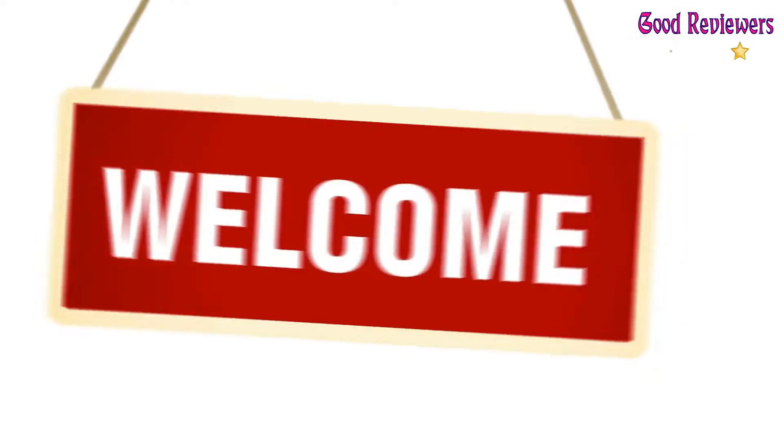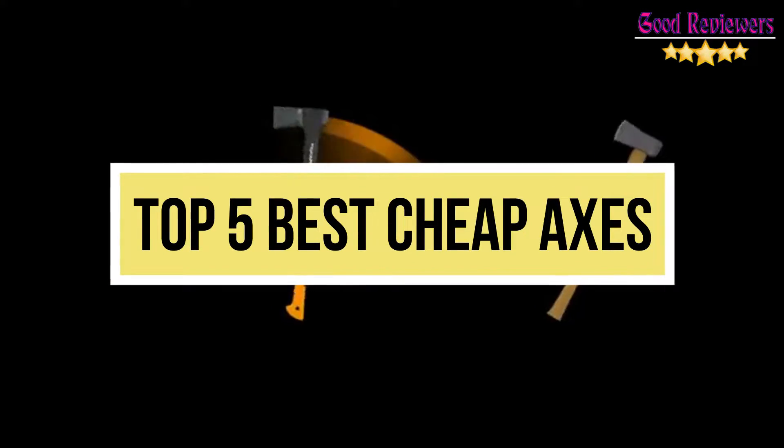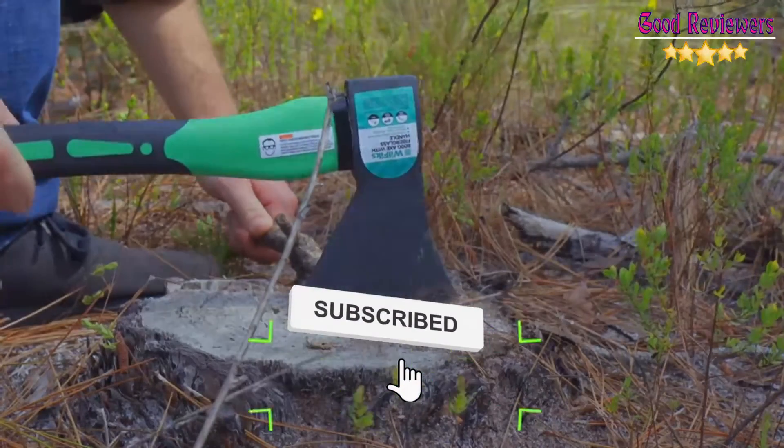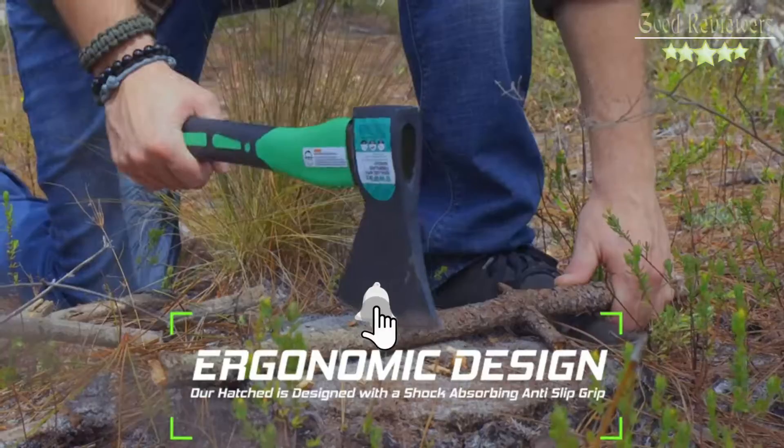Hello viewers, welcome to another great video for the top 5 best cheap axes right now. Subscribe to the channel if you're new, and turn on notifications so that you never miss a new video.